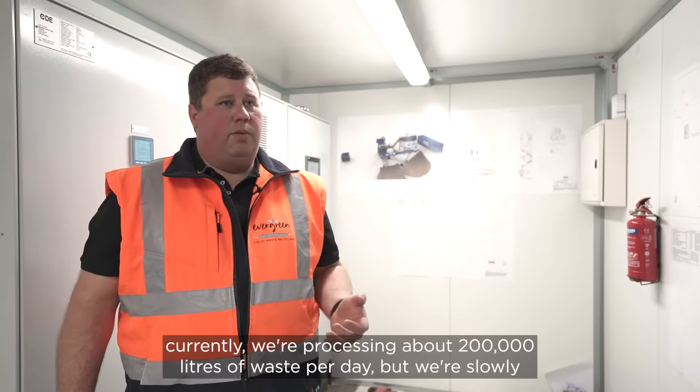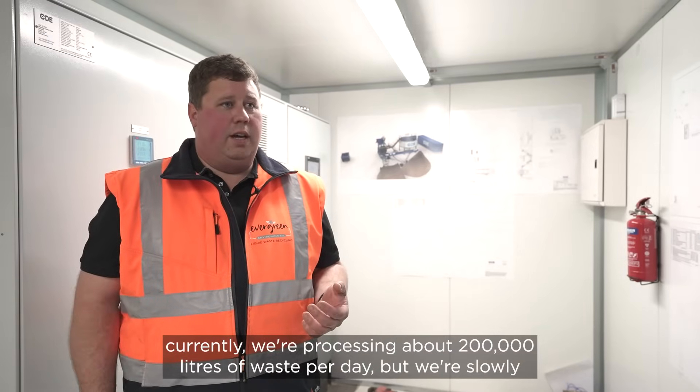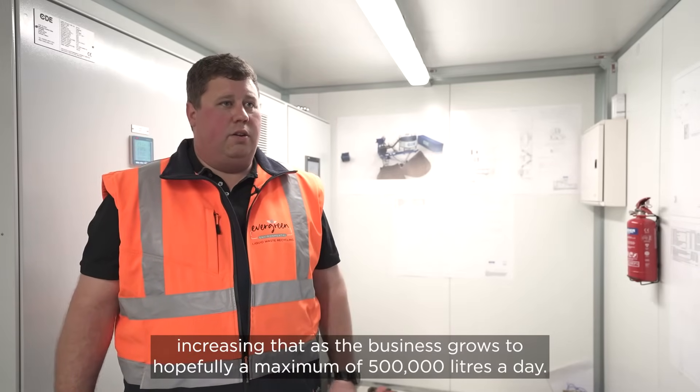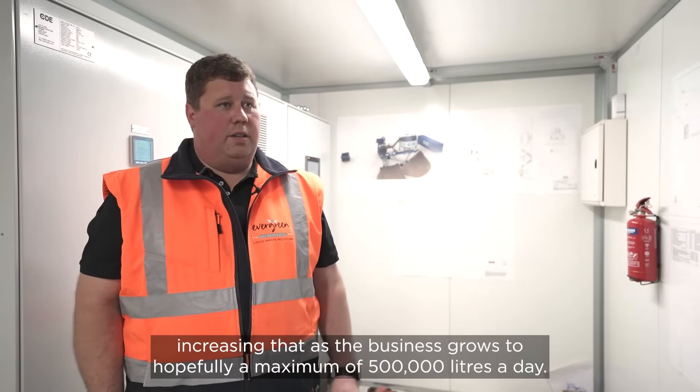On a daily basis we're currently processing about 200,000 litres of waste per day, but we're slowly increasing that as the business grows to hopefully a maximum of 500,000 litres a day.